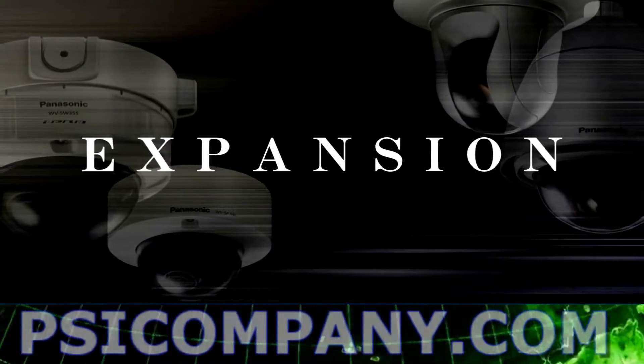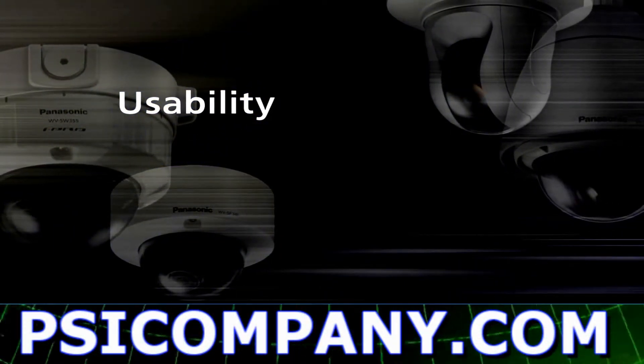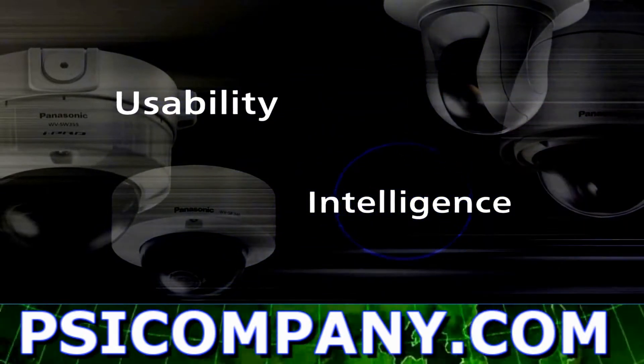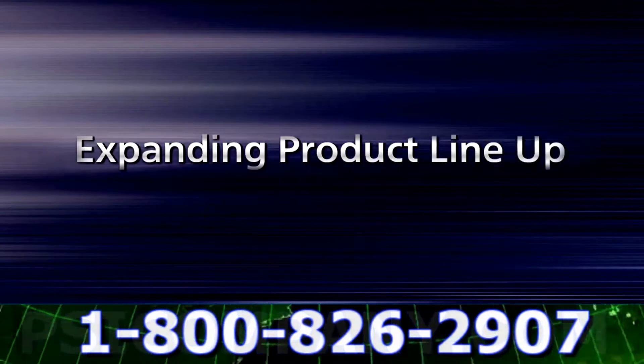Key word: expansion. Improved usability and advanced intelligence features will add to our product lineup expansion. Now, let's take a look at each product.